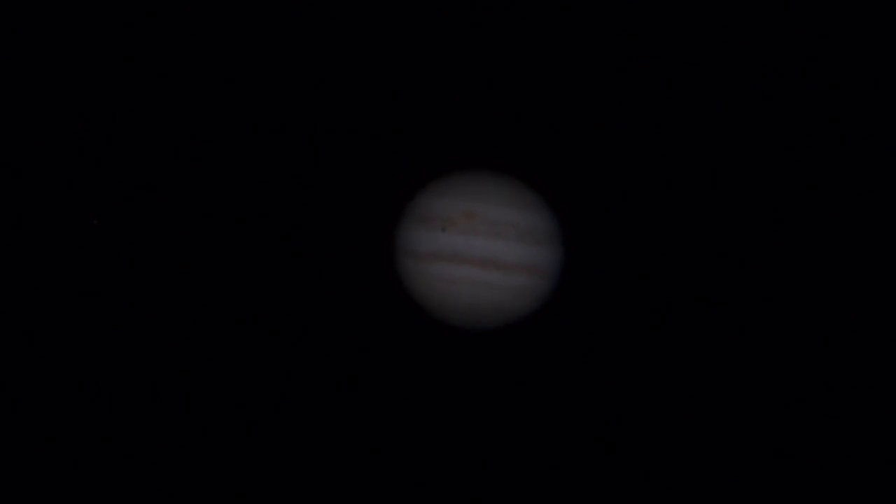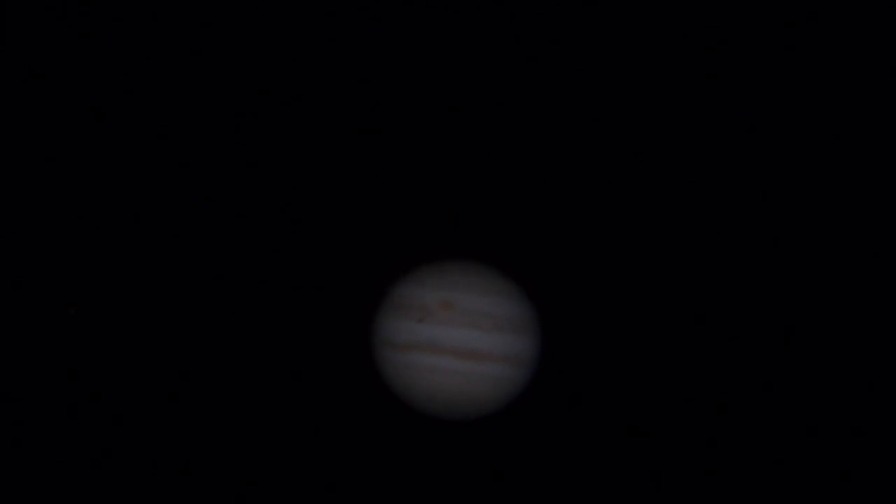Two days away from opposition, when Jupiter will be its closest distance to the Earth this year. We can do a little panning, move the planet down a bit, just so I can prove to you I've got a real-time video of it.